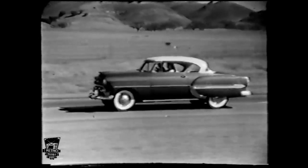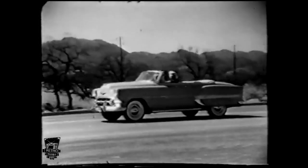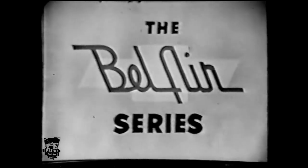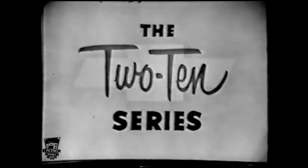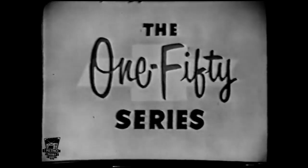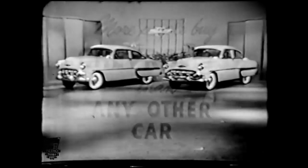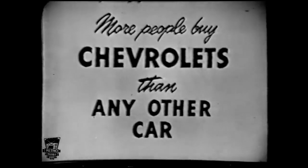In addition to the four-door, the Bel Air series offers a striking two-door sedan, a sports coupé of incomparable beauty and glamour, and a convertible of matchless smartness and dash. The Bel Air series is only one of three great Chevrolet series for '53, bringing you 16 magnificent models — everyone entirely new through and through. See your Chevrolet dealer and find out why again in '53 more people buy Chevrolets than any other car.